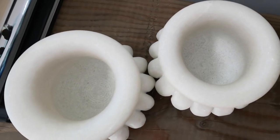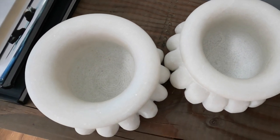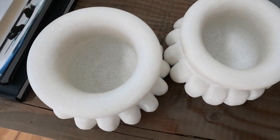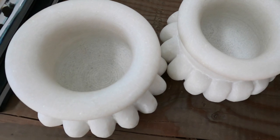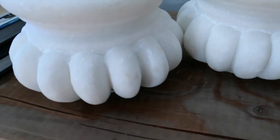Here's another wonderful find — this home decor item is made out of marble. I love the exterior detail, which is the reason I purchased it. It is so stunning.